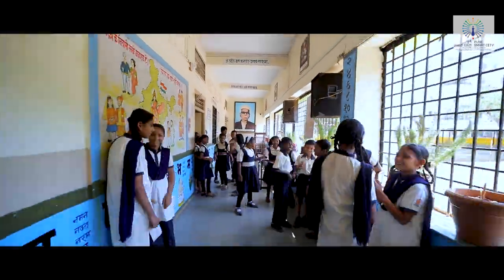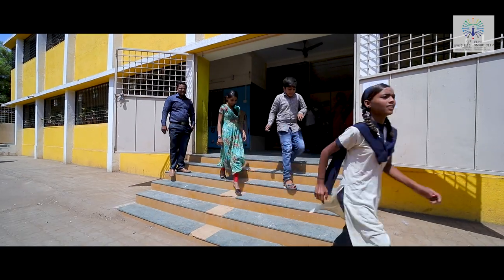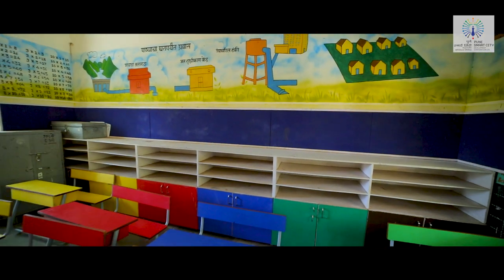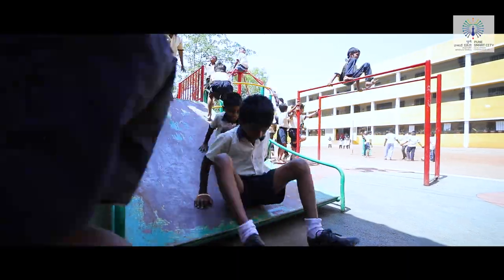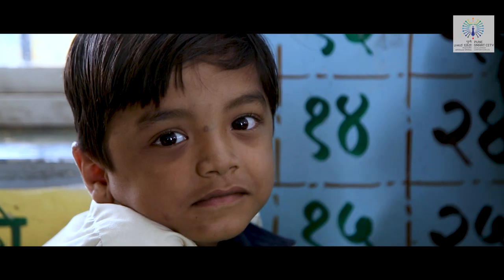Pune Smart City has successfully completed the civil upgradation of five schools across three campuses, which included interior refurbishment like painting of internal walls based on bala concept, furniture procurement, CCTV surveillance, installation of LED lights, development of children's playground with play equipments and toilet upgradation, amidst others.